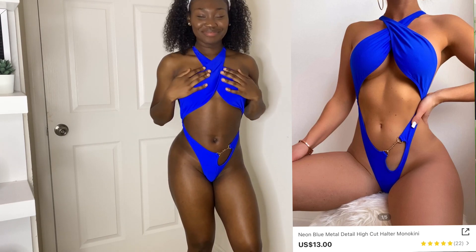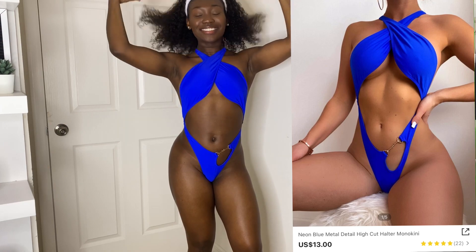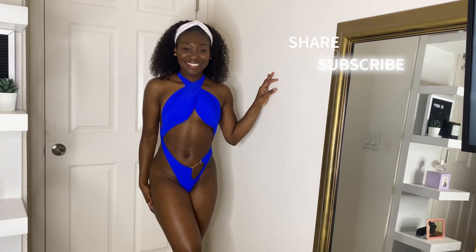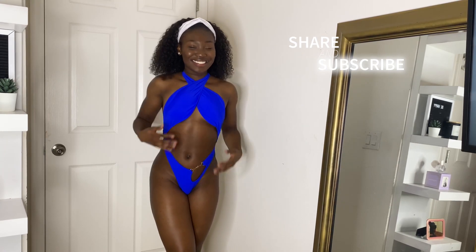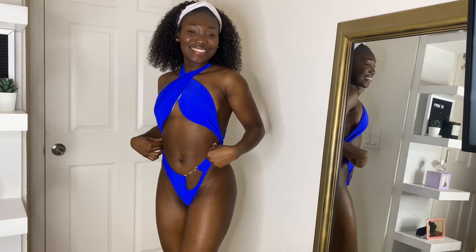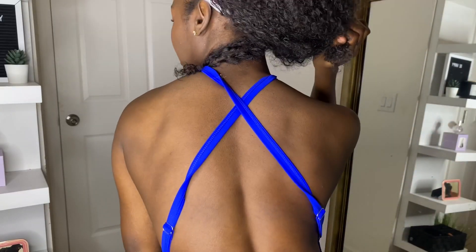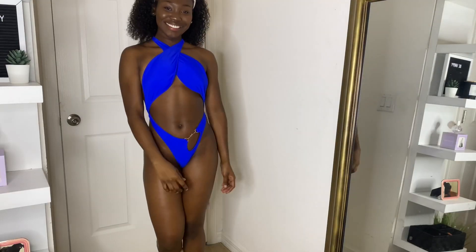This royal blue swimsuit definitely shows all the hard work I put in at the gym. The color is once again very vibrant and bright, which I love. It is a one-piece swimsuit and it is very cheeky — I mean, at this point we could just call it a thong. I love the crisscross open back that it gives, and I also love the chain detailing on the front. The only con about this swimsuit is that it's really confusing to put on, but once it's on, it's on — it's beautiful, it's sexy, and it's vibrant.